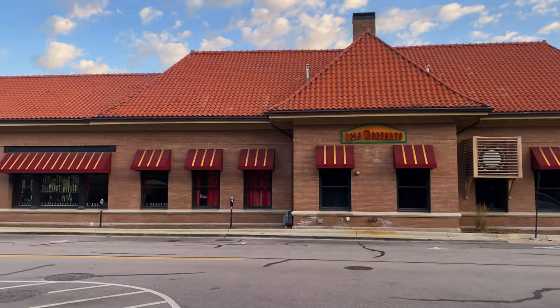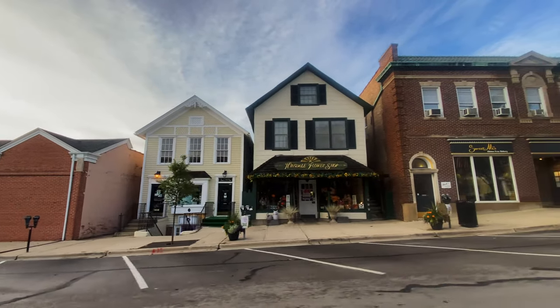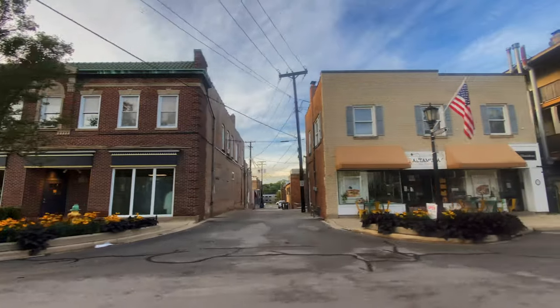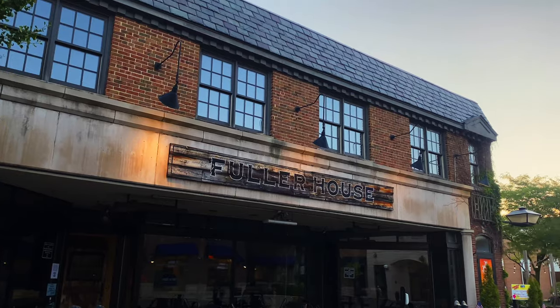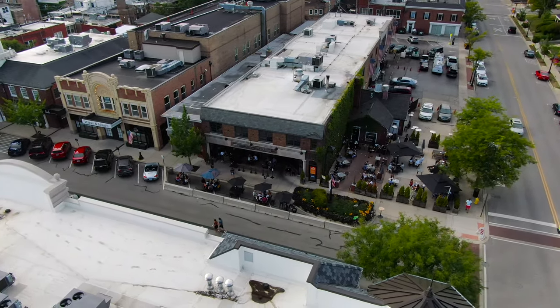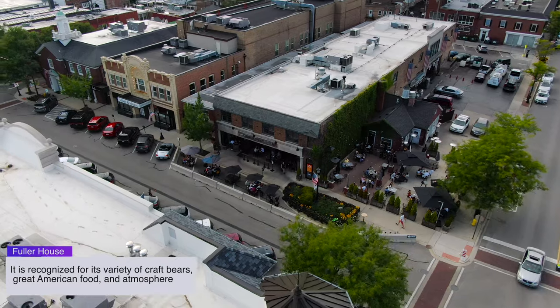Hinsdale's historic downtown consists of 74 properties spanning more than six blocks. Its square is a great example of what you can expect from an upscale community — it has everything you might need to pamper yourself, including a wine store, cute boutiques, spas, the very best in dining, quick eats, and more. Located on 35 East 1st Street, Fuller House is named after one of the very first settlers of the area. Based in an iconic building that was once a hardware store, it is a rustic tavern recognized for its variety of craft beers, great American food, and its atmosphere.